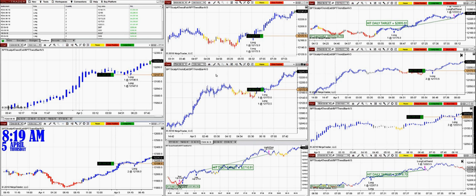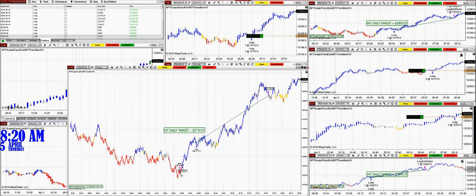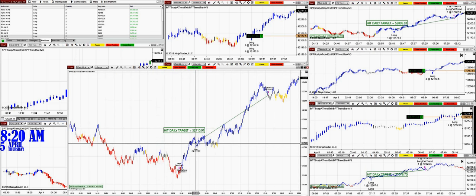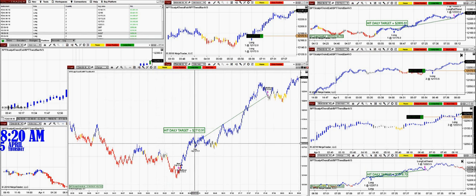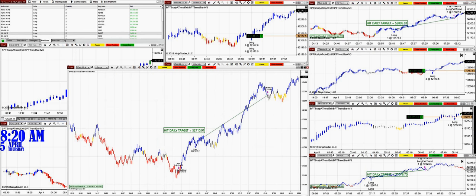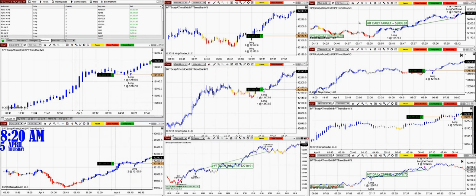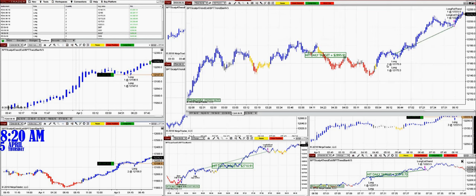On the 3-minute chart, we had the entry at 6:27 — not bad at all. We had one losing trade earlier around 6:30 on an 8-range chart, and then the second trade was around 6:06. One shot, 2,700 — beautiful trade. I love it when the market is moving. If we go to the smaller 150-tick time frame, this is not bad either.